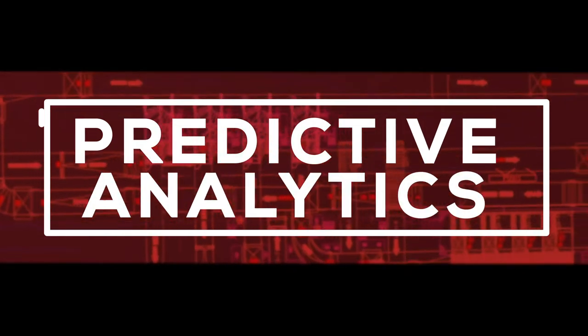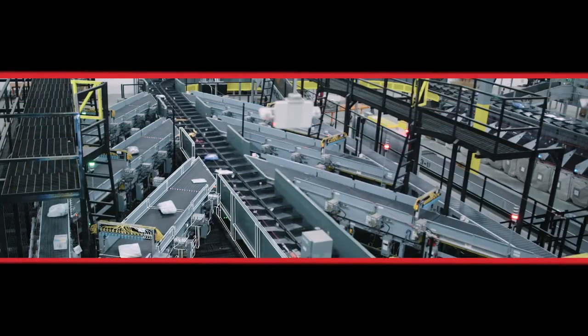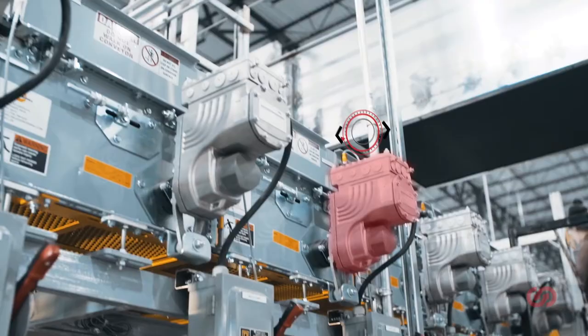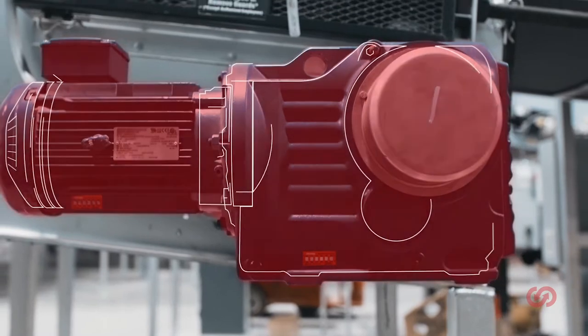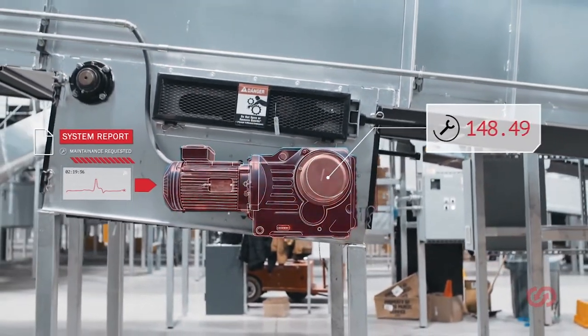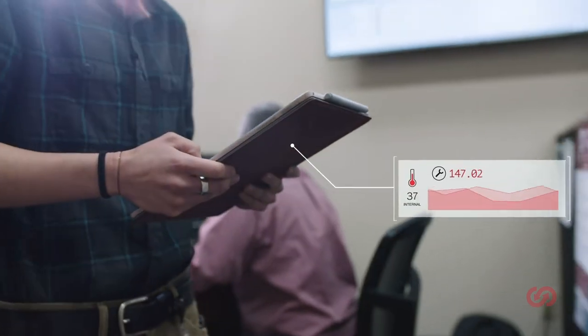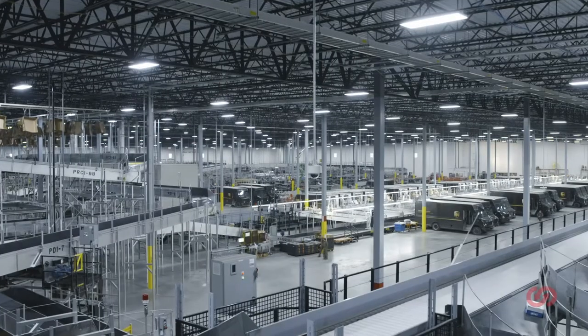MHS Insights puts our decades of experience in distribution centers to work in a predictive analytic solution designed specifically for material handling systems. Instead of covering every asset with sensors, we focus on the most critical to overall system performance. This allows us to drive targeted insights for more effective maintenance and capital planning — the most value in the most efficient framework.